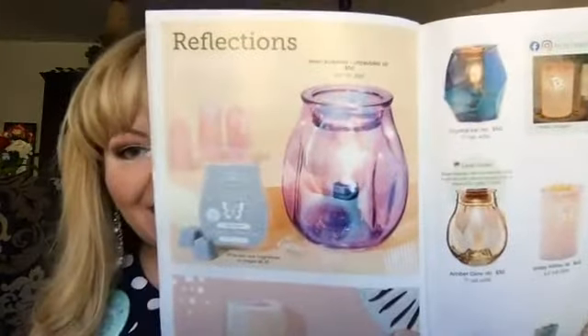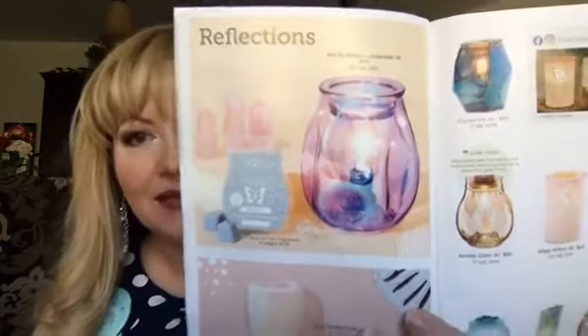It is called Bubble Ultraviolet. Isn't it funny how when you get nervous, you just can't remember the things you want to remember? It's called Bubble Ultraviolet and it is so beautiful. This is what it looks like in the catalog — it's got a very thin glass, it's purple and iridescent. It's got a 25-watt light bulb. It's an amazing statement piece and when I saw it I was like, oh my gosh, I have to see what that looks like in person. Look at how beautiful this warmer is!